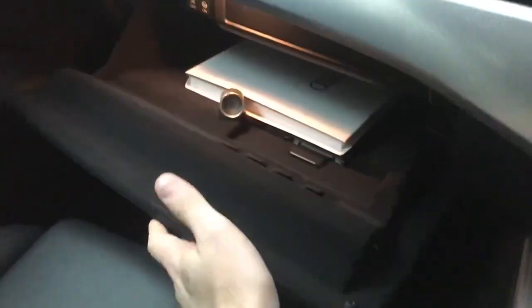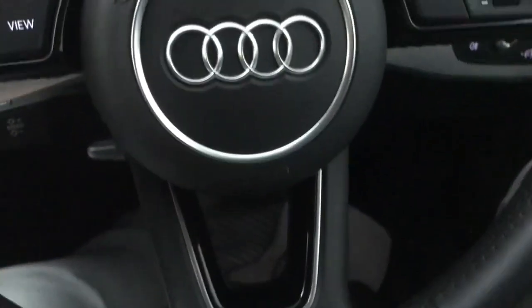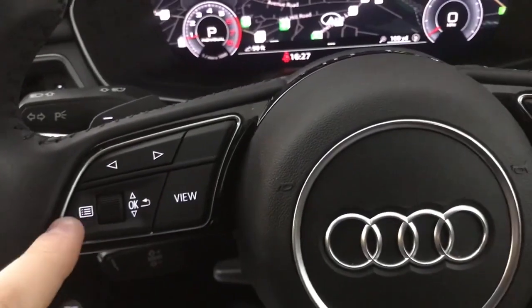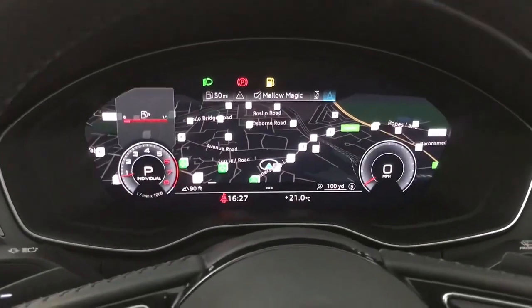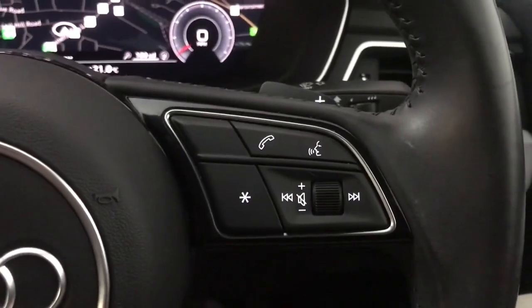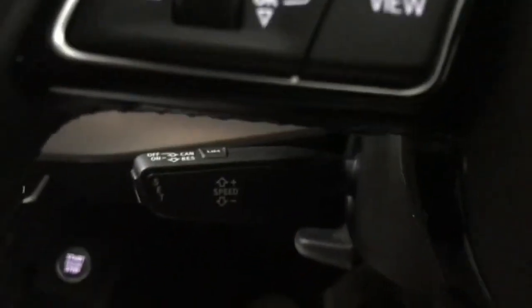Door bins are a decent size as is the glove box, and the glove box is lined with felt. Up front we've got a sport steering wheel with piano black inserts, and we've got the controls for the driver's display on the left hand side. And the view button, so you can go to the wide screen if you want to. On the right hand side you've got the volume, track skip and hands free controls. On the back of the steering wheel you've got flappy paddles for a manual style of driving if you prefer.